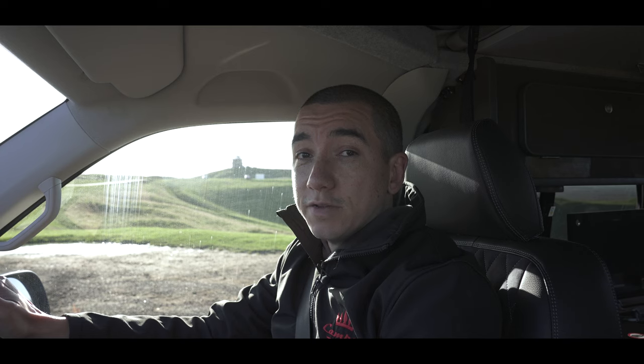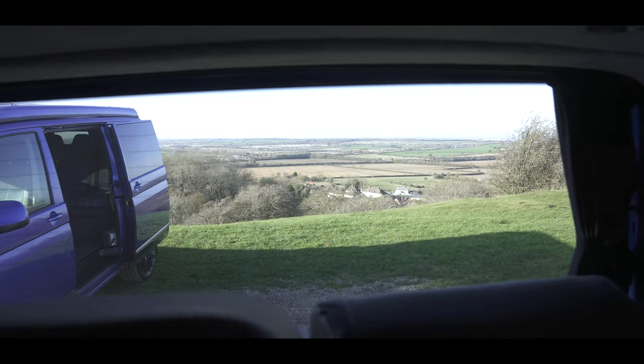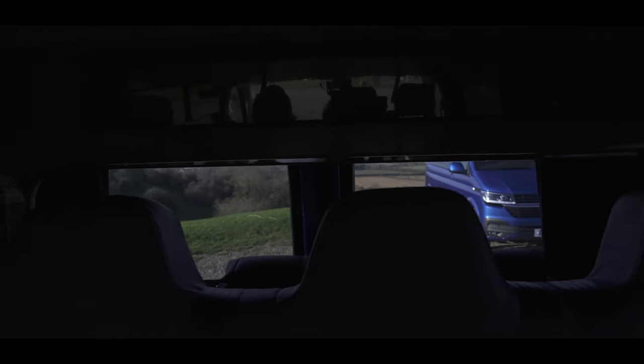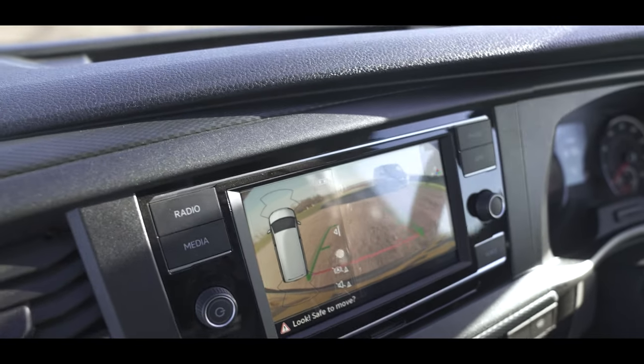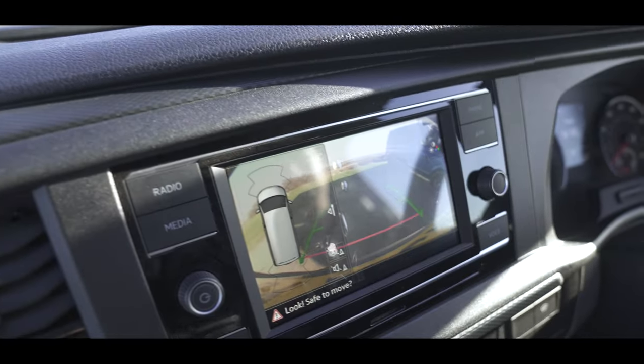When you're reversing the vehicle, visibility is key. As you can see, with the tailgate you get an uninterrupted view from the large window at the back. Whereas with the barn door, visibility is obstructed by the central column between the doors. If you are looking for that extra bit of visibility, a reversing camera can be a great help — and we can, of course, fit those for you at Camper King.